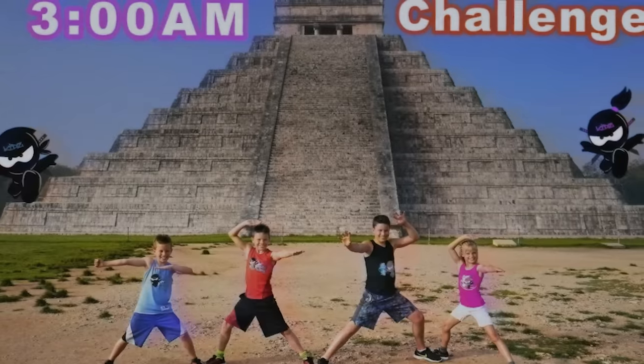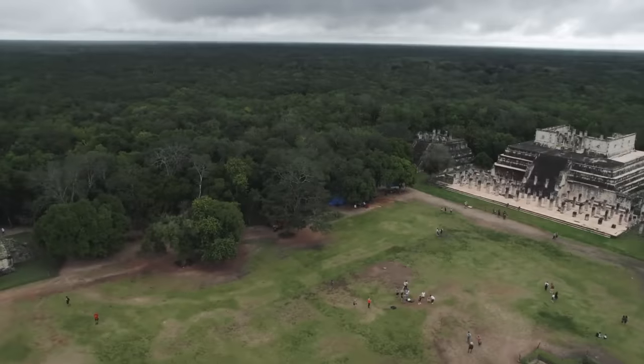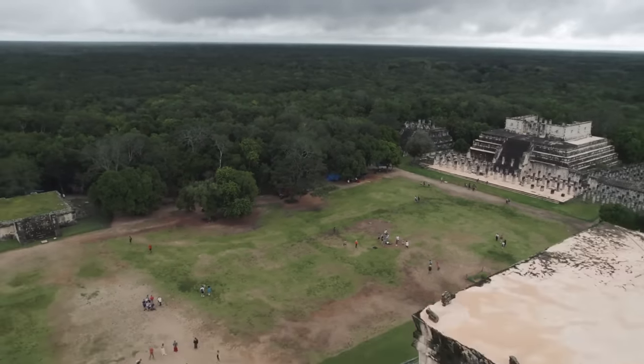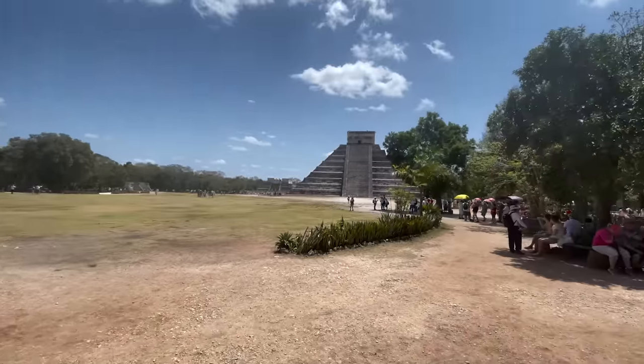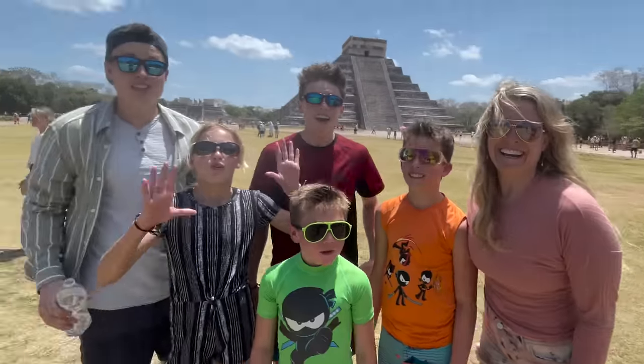We've been there before. We did a 3 a.m. challenge there four years ago. We just got to Chichen Itza. This is one of the most spectacular places on Earth. There is the big pyramid right there. This thing is awesome. Are you guys excited to be here? Woo-hoo!